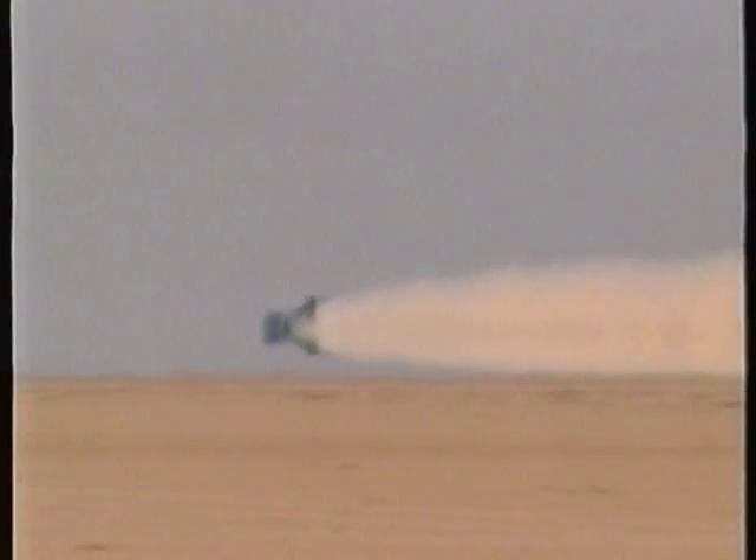Suddenly, at 540 miles per hour, Green struggles to control the car. Come on — stop grabbing the stick. Looking for brakes. Something has gone terribly wrong.